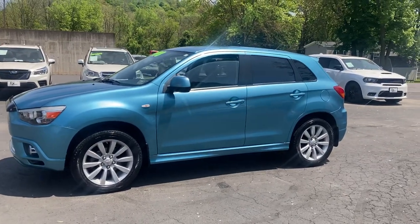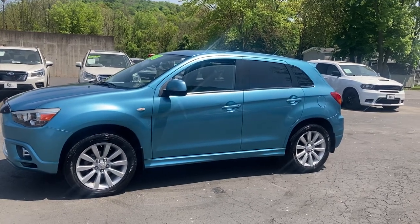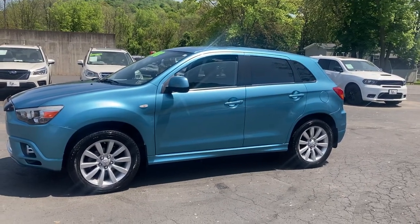Hey guys, Drew again here at EZ Auto. Newest addition to the lot here today. We have this 2011 Mitsubishi Outlander Sport. This is a front-wheel drive vehicle.